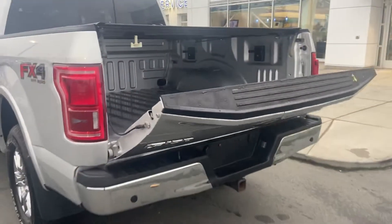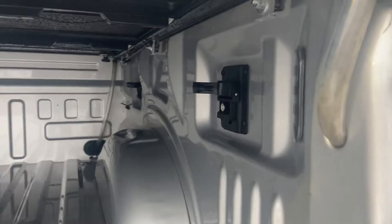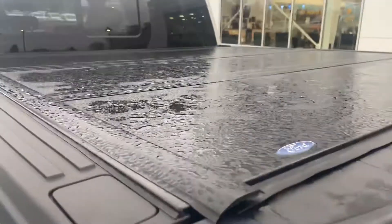You got the easy-down tailgate. Look at that — the guy never even put one thing in the back of his truck. It's like brand spanking new, and that's usually where at least something gets scratched, right? There it is — that's the one thing I wanted to show you.